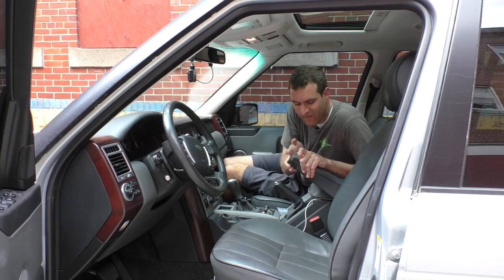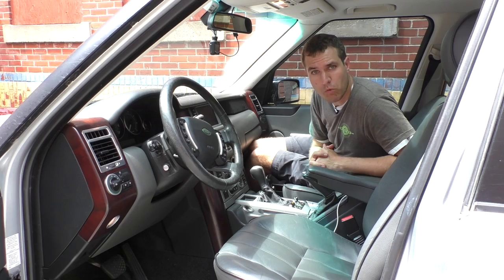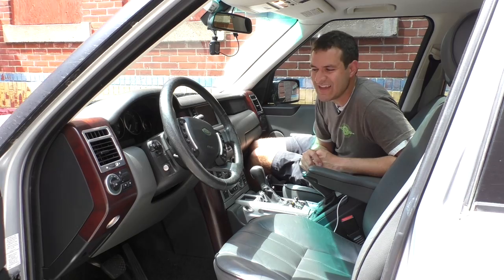I want to talk about two of my favorite buttons on the steering wheel. On the left side, there's a button marked zero or one — that button turns cruise control on or off. Would you like zero cruise control or one cruise control? On the right, there is a button called R/T. I assume this means retweet. I have never used this button in five years and 60,000 miles driving this car. In fact, I have no idea what this button does. R/T. Nothing.